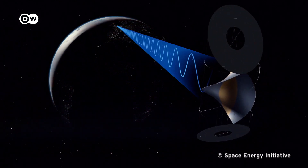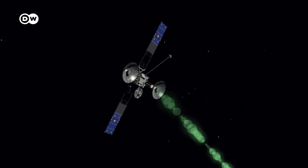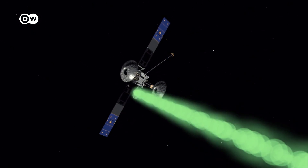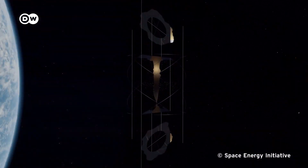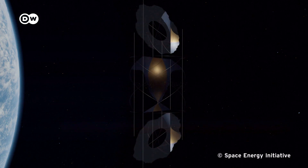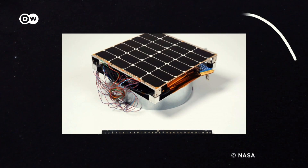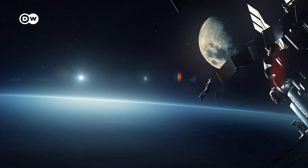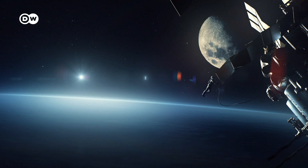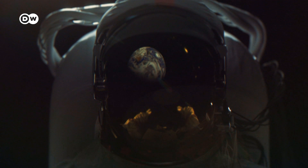But energy is lost during the transmission and conversion process. And the cost of getting the modules into space is, well, sky-high. Today, taking even one kilogram of weight up into space costs around $3,000. Although the basic technical possibilities are there, the satellites have not yet been tested on a large scale. They'd also better never break down — around 35,000 kilometers from Earth, the satellites will be nearly impossible to repair and maintain.